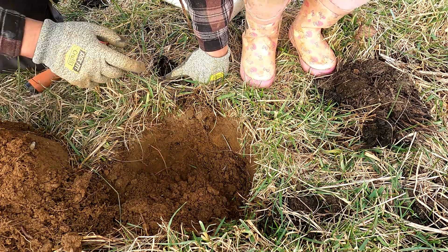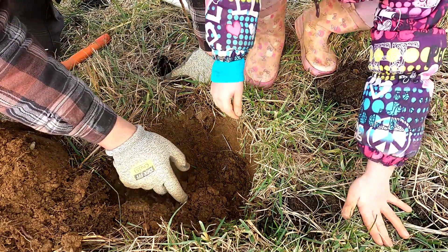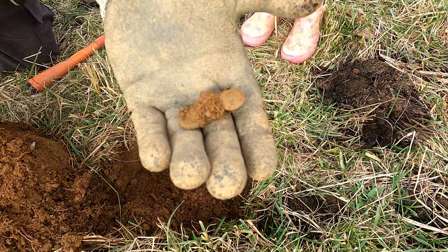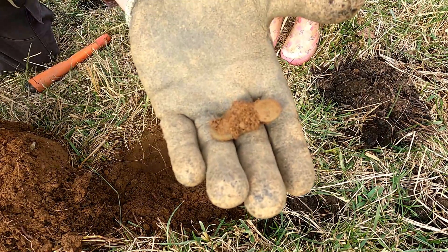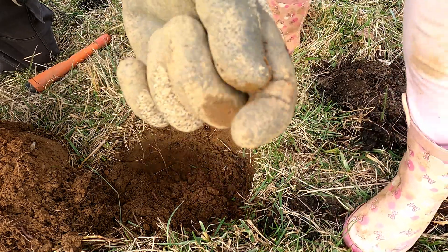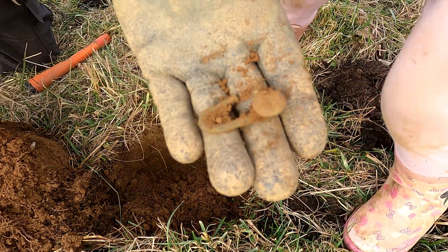Maybe a button — it might be a button. Oh, that's cool! A J-hook. Wow — a Civil War knapsack hook! Something other than a bullet. That's cool, very very nice.